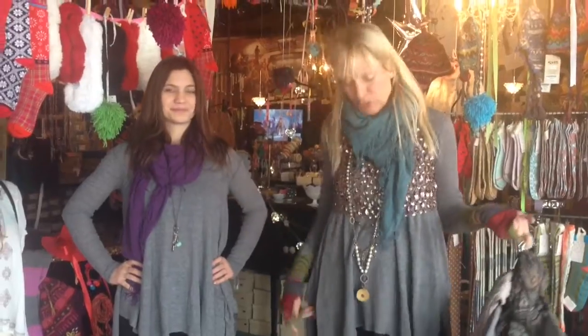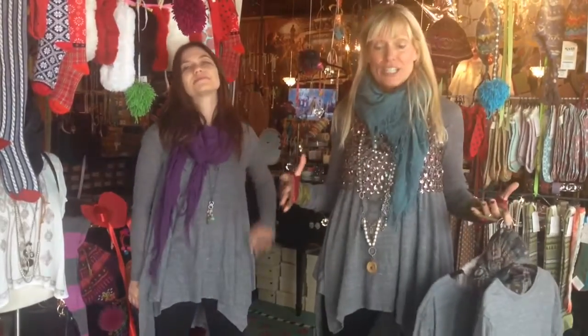Hey guys, it's Debbie, Ootra Girl. I think we all know that by now. I want to talk today about the Free People shirt I'm wearing, and Kaylee is wearing it as well. And I love when we come in and we each have our interpretation.